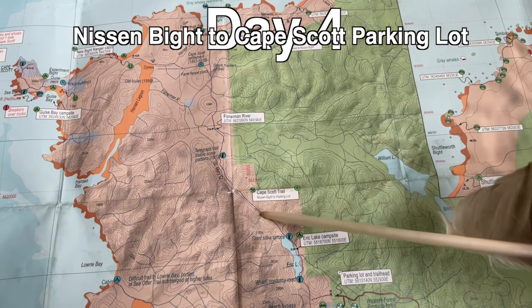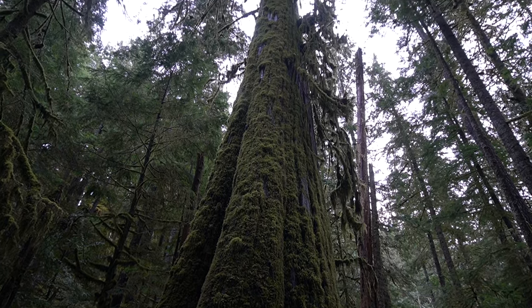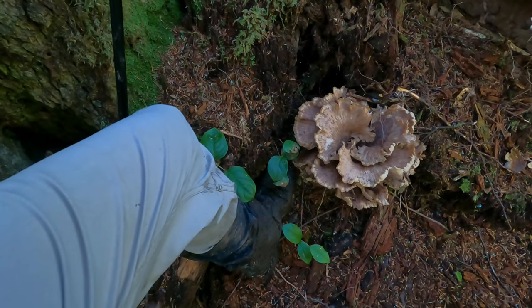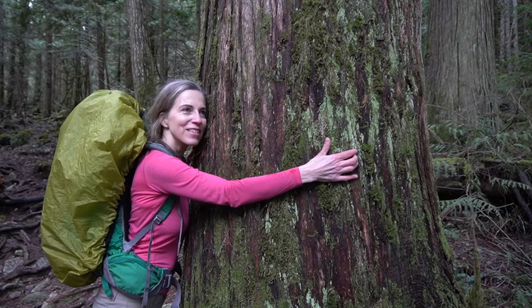With six hours left to make it to our shuttle pickup at the Cape Scott parking lot, today's 15-kilometre hike will gift us with lush rainforest and corduroy roads dating back to the late 1800s, when Danish immigrants attempted to settle the land. We won't have time to explore the historic site around Cape Scott, but it's worth a visit if you have the opportunity.